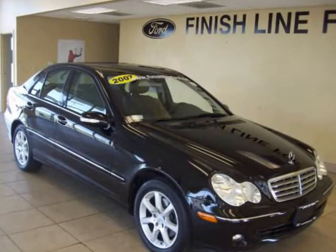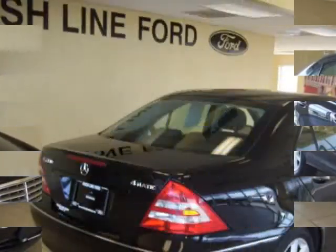If I had the money, this is the car I would buy and keep for myself, but I don't, so it's your lucky day.